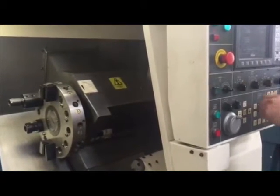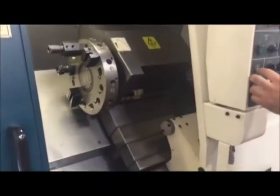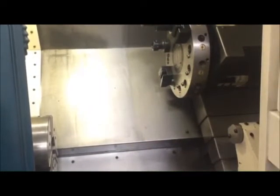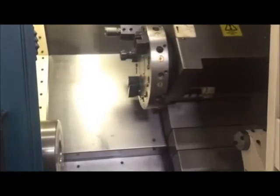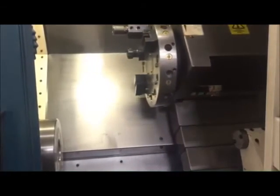We'll run it fairly slow here so you guys can listen to the machine. The machine has no issues, no alarms. Pretty much plug and play. It's at 25% rapid — it actually is a very fast machine.